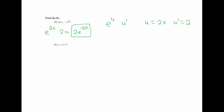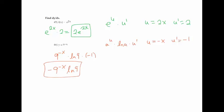For 6 to the cosine x, same formula: a to the u times ln(a) times u prime, with u equals cosine x and u prime equals negative sine x. Result: negative 6 to the cosine x times ln 6 times sine x. The order doesn't matter much, just make sure the negative is in front.